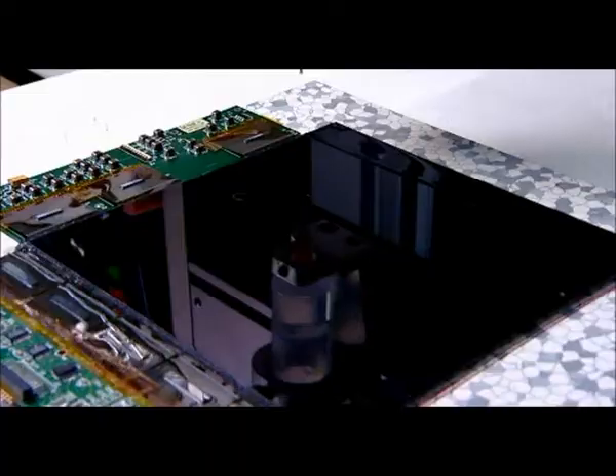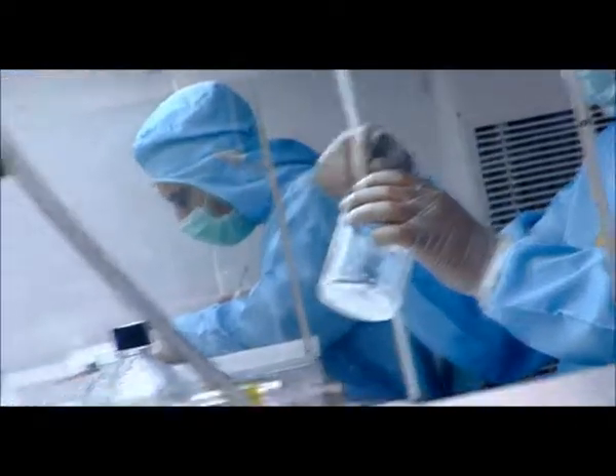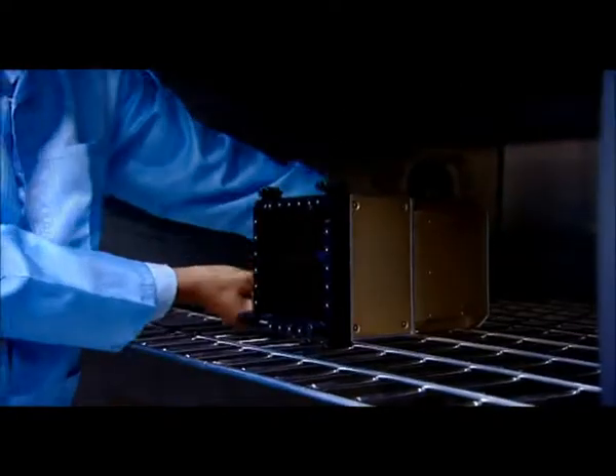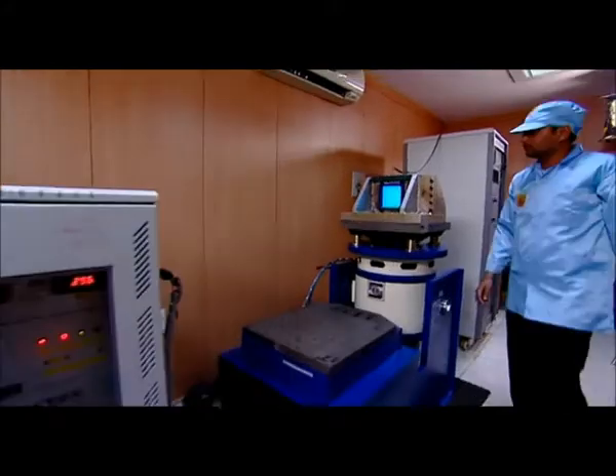Samtel has developed a unique optical bonding process whereby an optical filter and a reinforced glass is bonded to the surface of the LCD panel. This bonded LCD panel becomes a rugged panel, able to withstand harsh military environments like extreme temperature ranges, high levels of shock and vibration, and high humidity levels.